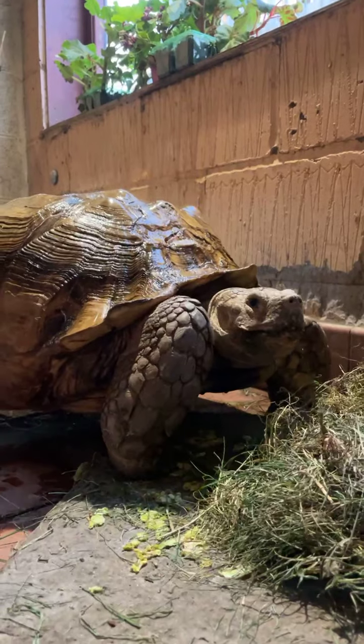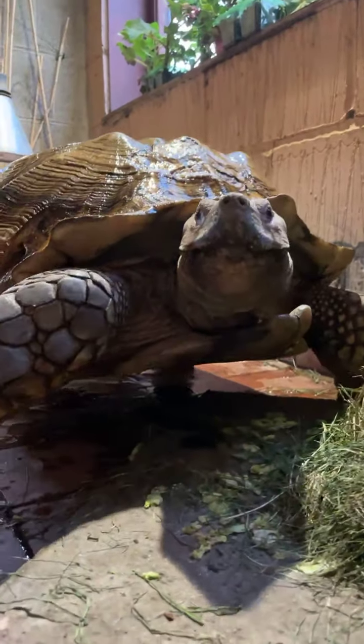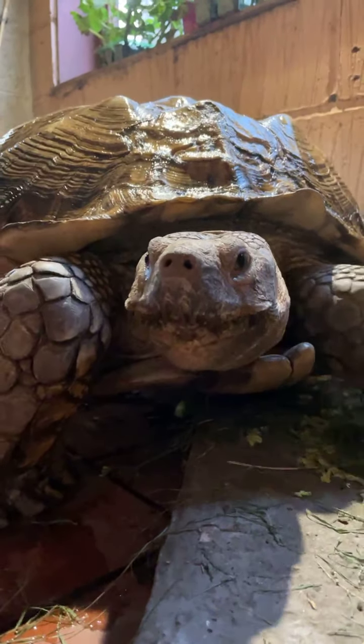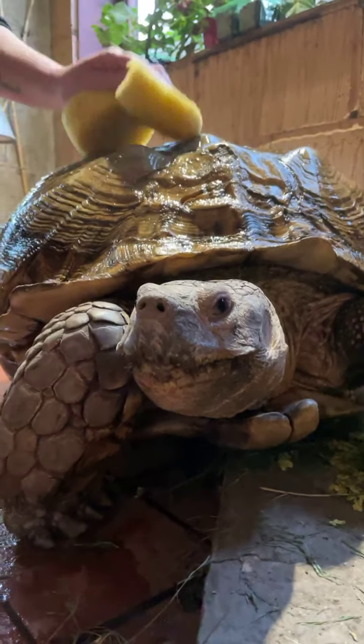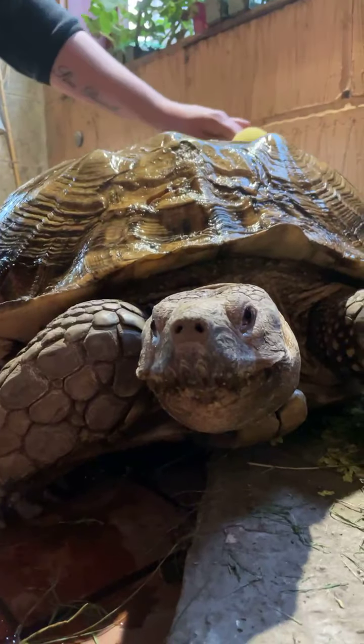We've got a couple of questions. Teresa's asking: will he get any bigger? He's probably about fully grown, although each tortoise is different — just like people — so they do come in different sizes. We haven't noticed a massive change in Jack, but he's probably still growing quite slowly.